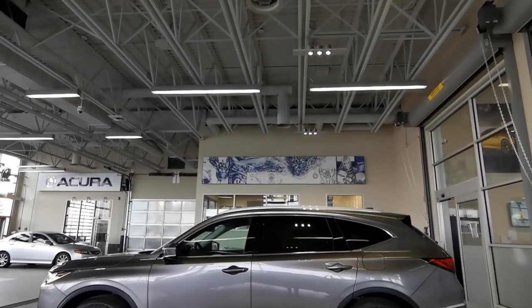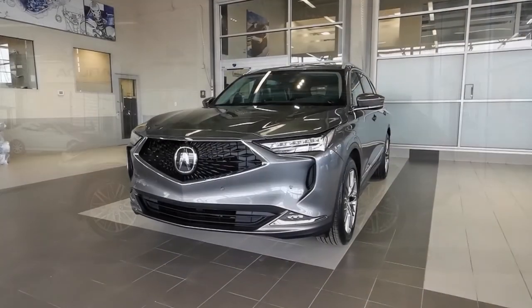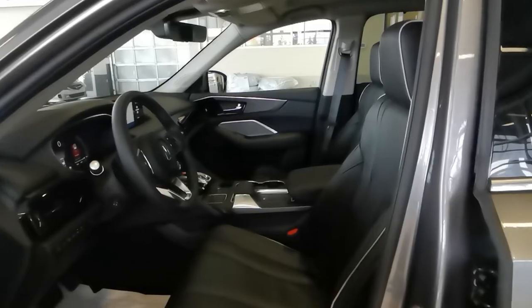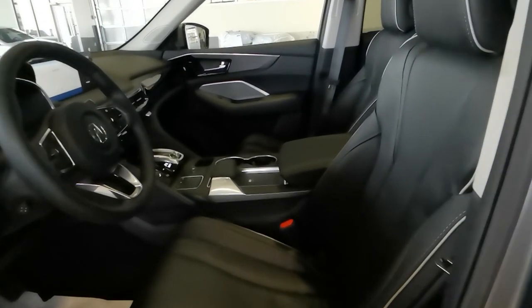This 2023 Acura MDX is an incredible unit. It's grey on black, in the popular Platinum Elite trim level. With this 7-seater SUV, you get tons of top-shelf features.